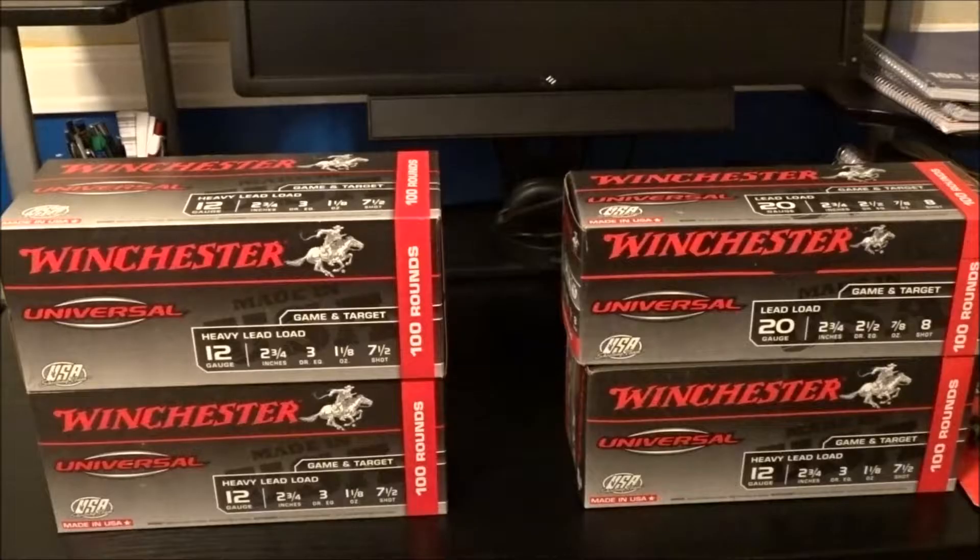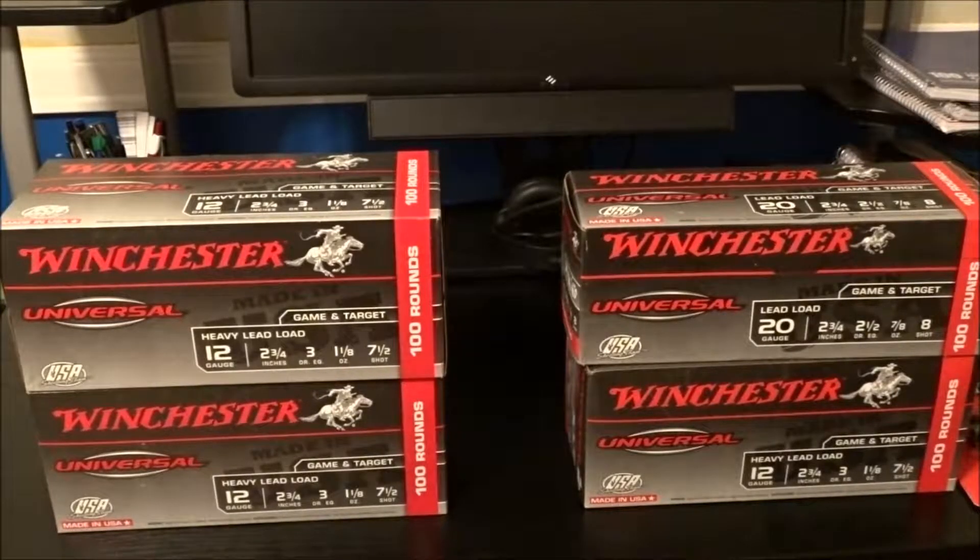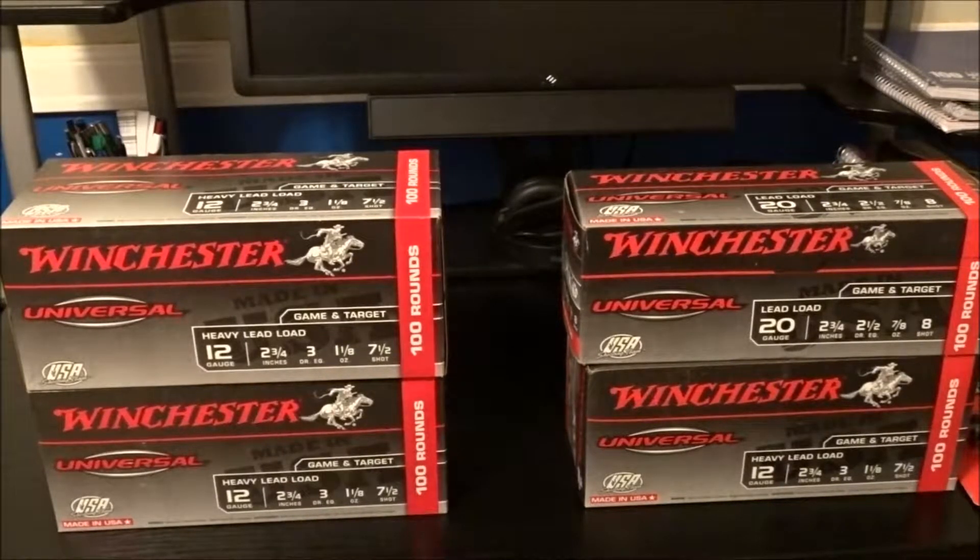What's up everybody, Tiffany Outdoors coming at you with another Steals and Deals video. Let's go to the desk and I'll show you what I got. I was browsing around one of my local Walmarts — there are quite a few in my area — and I always check the ammo counter. I do a lot of shotgun shooting with the Gunpowder Gals, and I came across these Winchester shells that I always use when we do trap shooting.